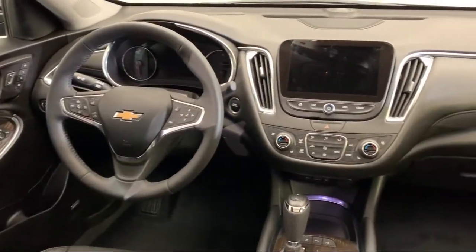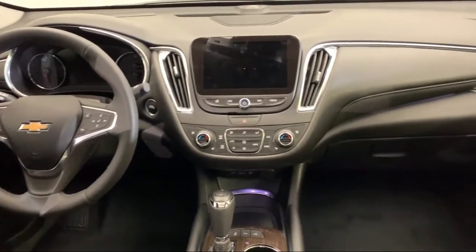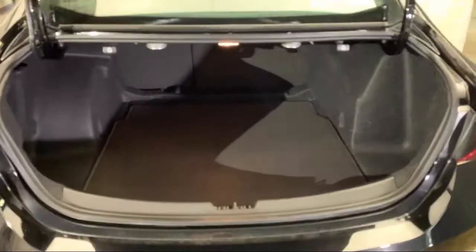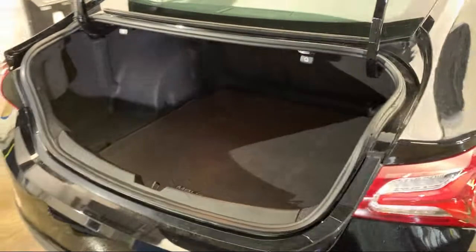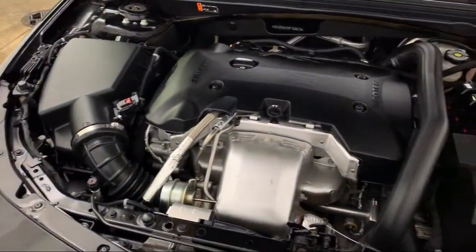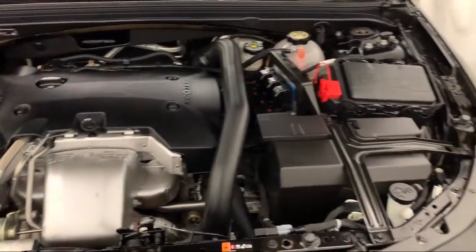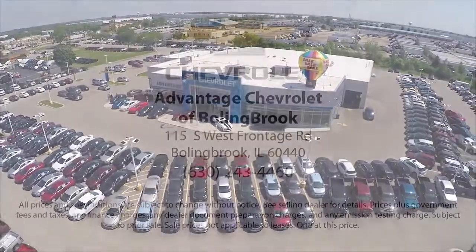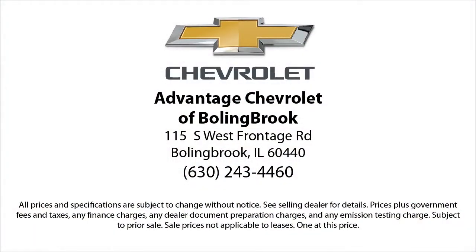Here at Advantage Chevrolet of Bolingbroke, we have been satisfying customers since 1999. We go above and beyond to make sure that you have the best possible shopping experience. We even offer pickups from O'Hare and Midway airports for our customers. We can't be beat, so visit us today. We are conveniently located just off I-55 on Route 53, South Bolingbroke, exit 247.